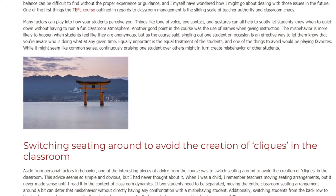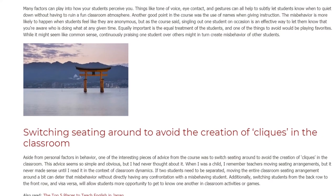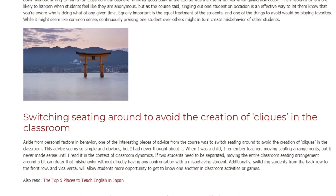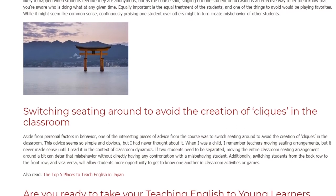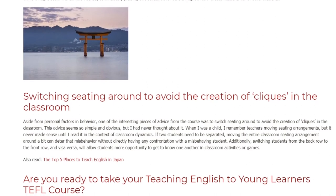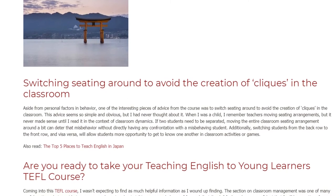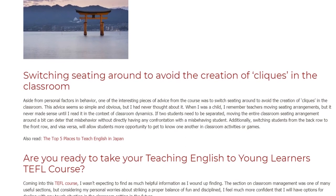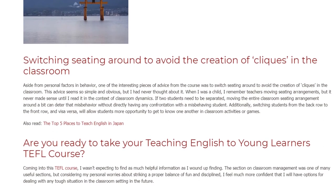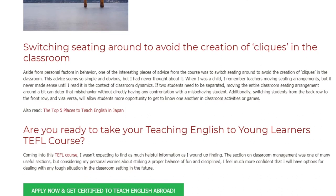One of the interesting pieces of advice from the course was to switch seating around to avoid the creation of cliques in the classroom. This advice seems so simple and obvious, but I had never thought about it. When I was a child, I remember teachers moving seating arrangements, but it never made sense until I read it in the context of classroom dynamics. If two students need to be separated, moving the entire classroom seating arrangement around can deter that misbehavior without directly having any confrontation with a misbehaving student. Additionally, switching students from the back row to the front row, and vice versa, will allow students more opportunity to get to know one another in classroom activities or games.